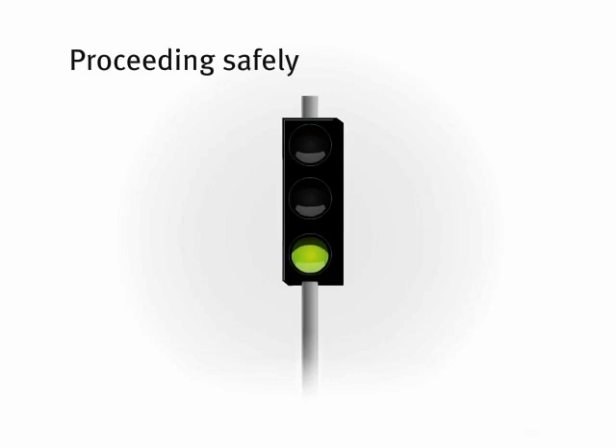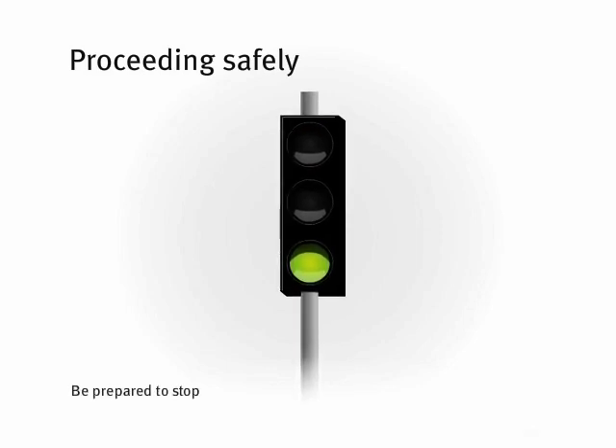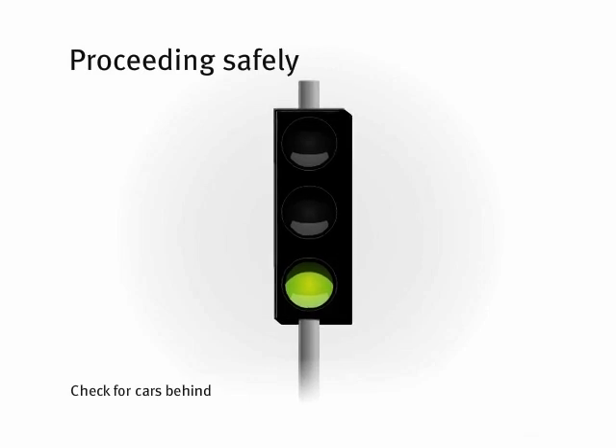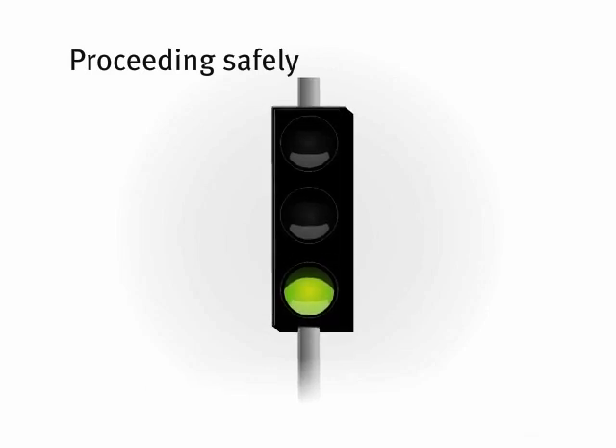So when you approach traffic lights, you should always be prepared to stop in case the light suddenly changes, and you should check your rear view mirror for vehicles travelling close behind. If the light turns yellow, you must stop if it's safe to do so.